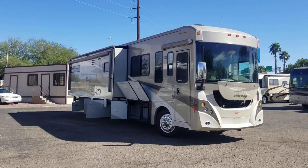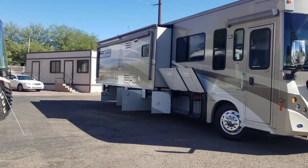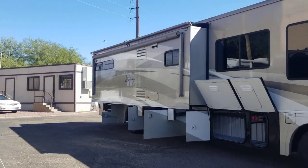This thing has a 350 Cummins engine in it and 22.5 tires. We're going to go through the whole exterior and then jump inside to see what it has to offer.